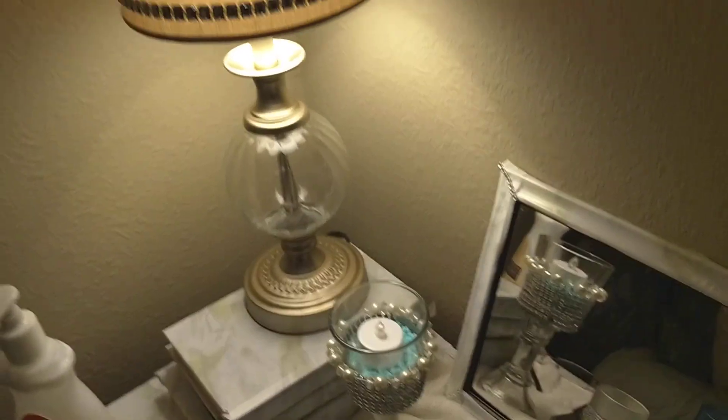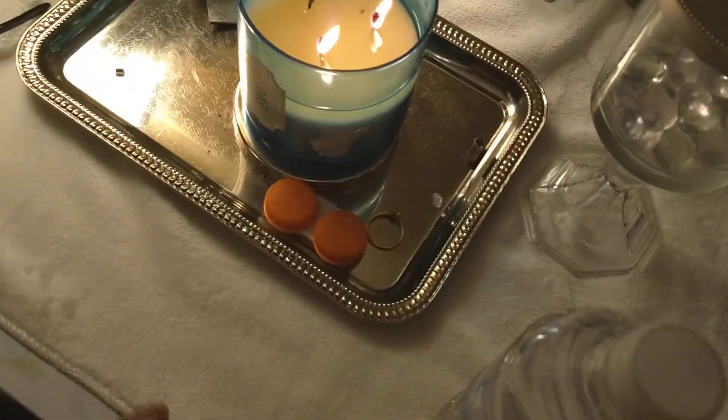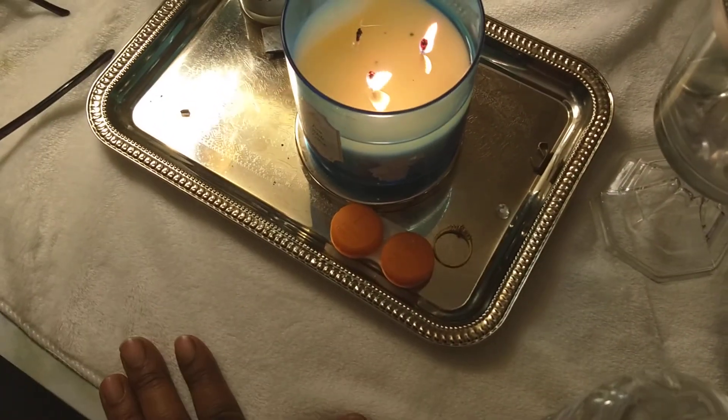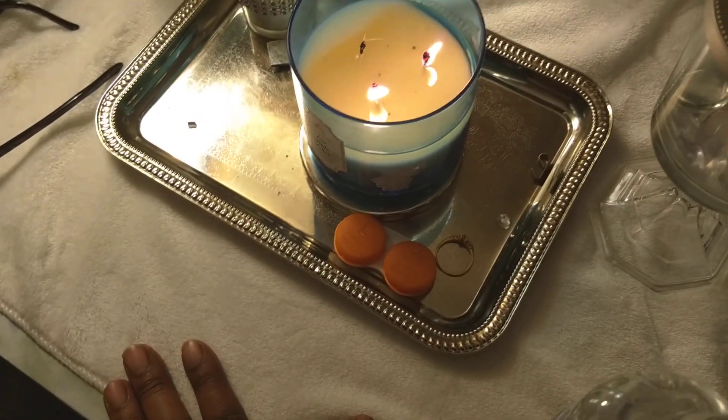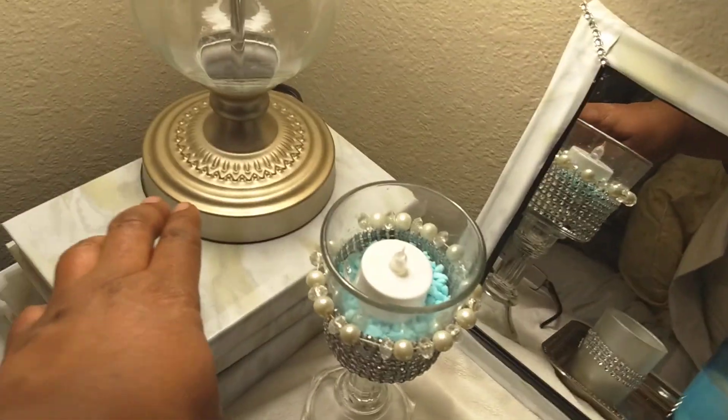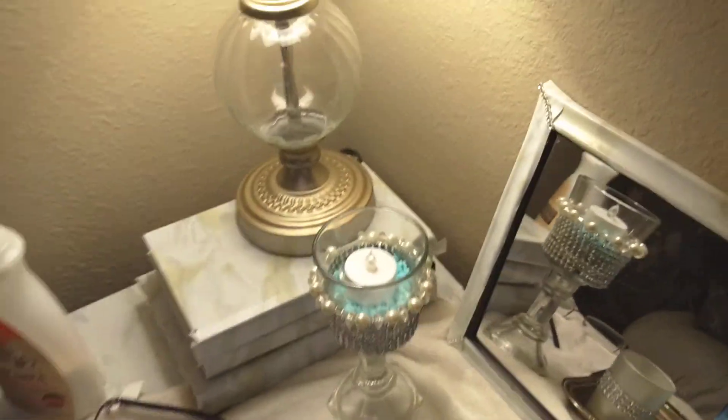I'm going to do something with that lamp too — I have some car wash cloths and I'm going to cover the lamp with that to give it some fuzziness and change the color. I might spray paint it as well, I'm not sure yet. So that's my room — let me back up so you can see.